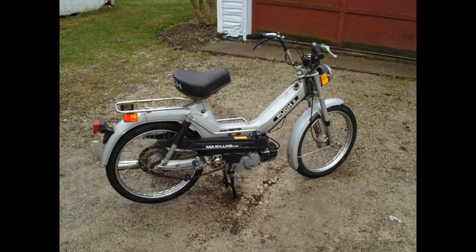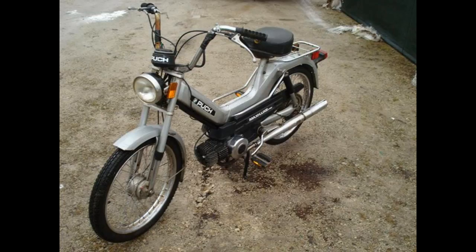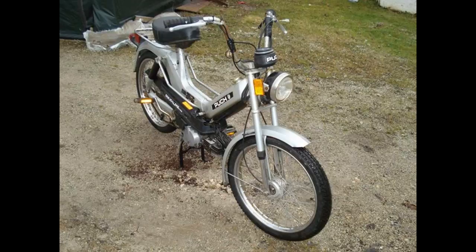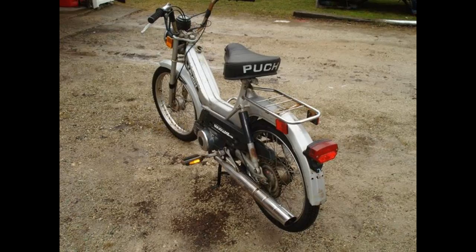This one is just a Puch that I picked up. I got it to run on carb cleaner. I bought it with the intention of just reselling it — it needed a lot of work. I just got it to run on carb cleaner and I sold it to someone up in Toledo if I'm not mistaken. Never had a Puch until then. That was an okay bike.